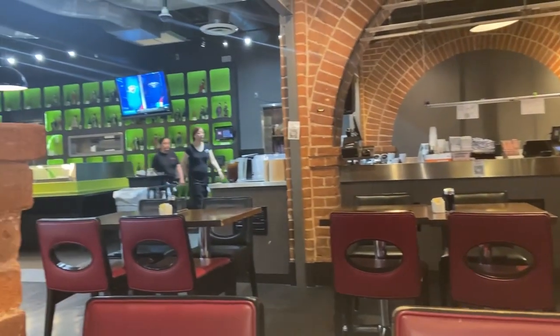Sushi Garden! So I'm sitting here in Sushi Garden about to order some sushi and everything like that. But before I do, I want to show you guys the menu and some different options that they have.